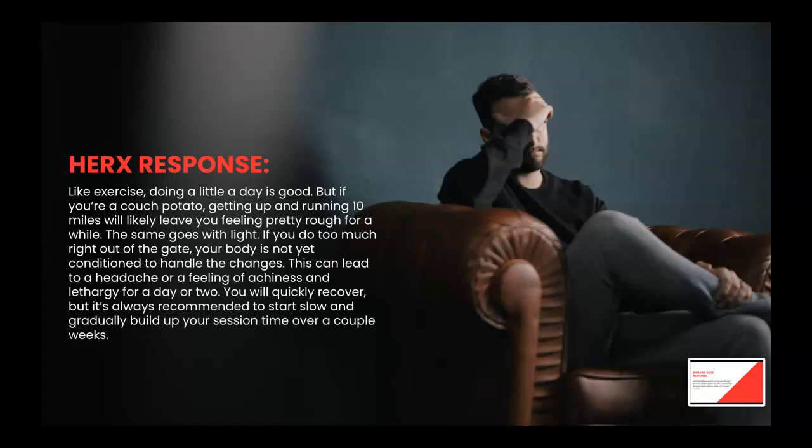This can lead to a headache or a feeling of achiness and lethargy for a day or two. It's always recommended to start slow and gradually build your session time up over a couple of weeks. Just a couple minutes per body area is a good place to start. Add a minute each session as long as you're feeling good until you reach the max recommendation. If you do feel poorly, take a couple days off and start slow again. The more toxicity or unhealthiness your body may have, the slower you should go, and always drink plenty of clean water to help flush the system.